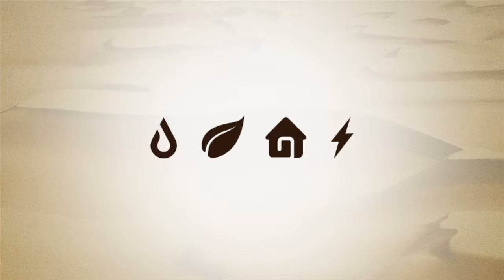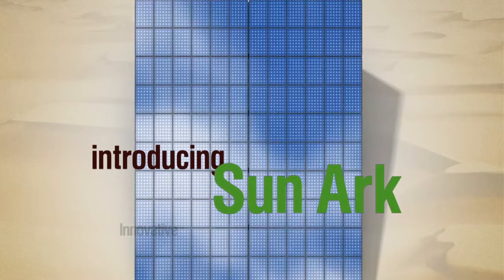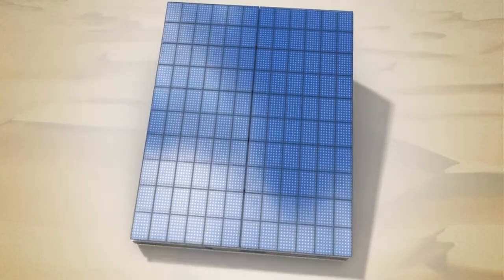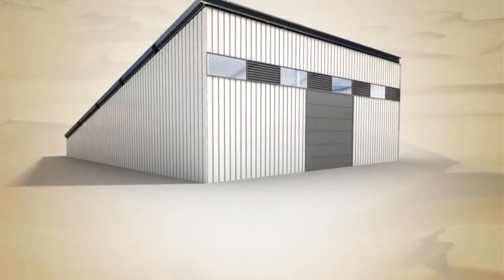Our innovation is that we have changed a useless steel-supporting construction normally used for photovoltaic into a building — an innovative multifunctional photovoltaic building, which we call SunArc. And how does the SunArc work? It produces energy from the sun, which can be stored and used to run other devices, like water pumping, like breeding animals, like growing plants — and it can be a shelter.